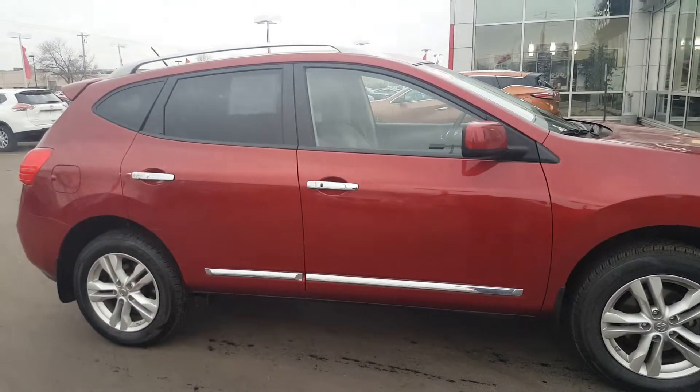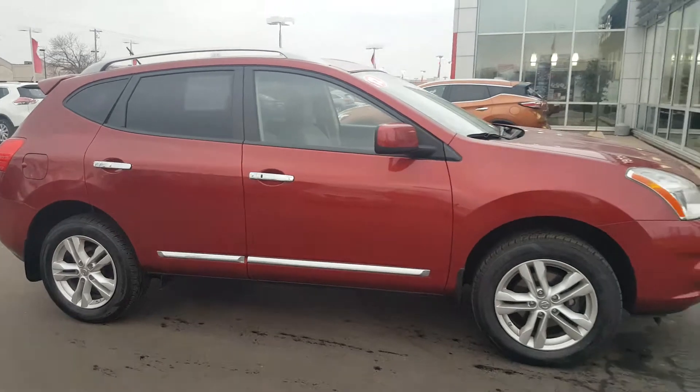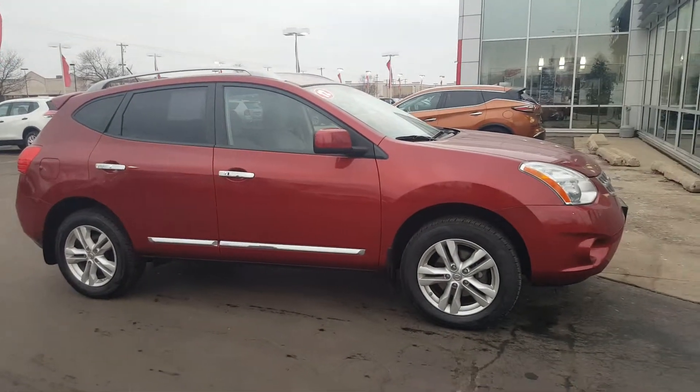Again, it's Lenny DiBrito, Boucher Nissan Waukesha. 262-542-5500. Thanks again.